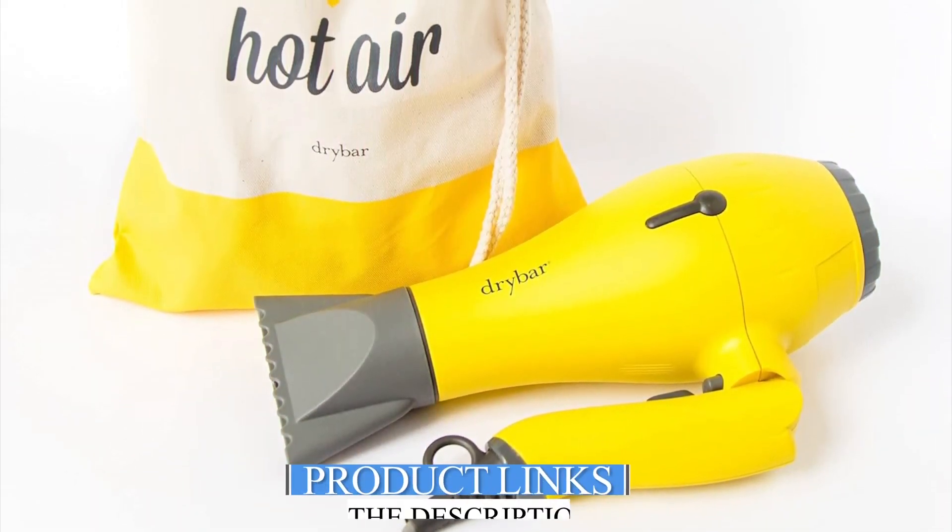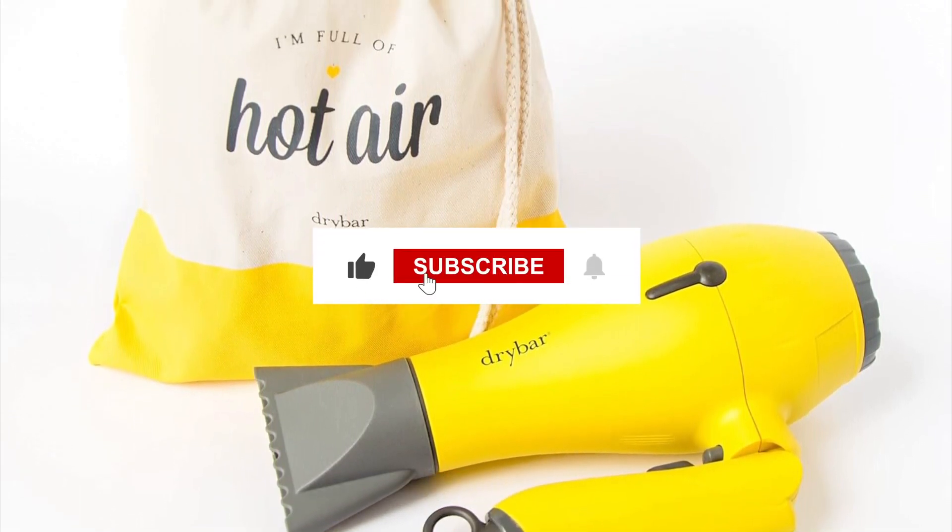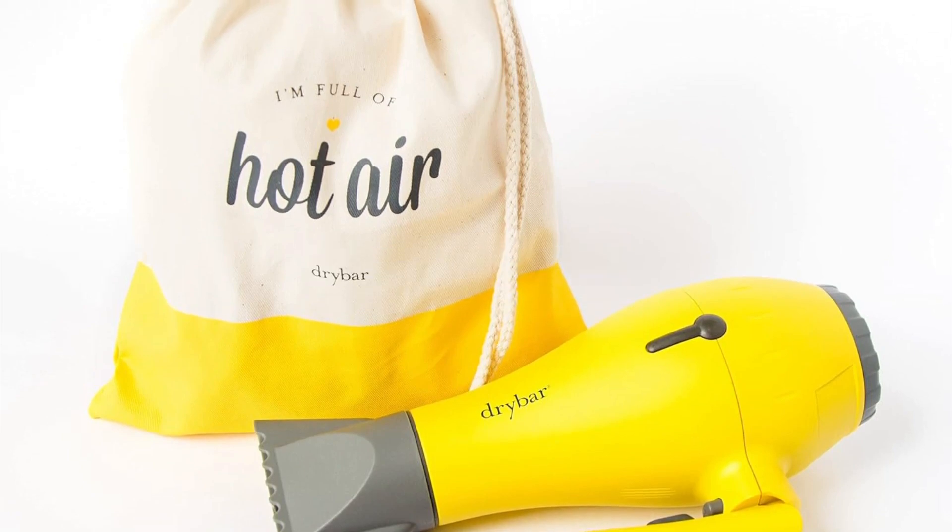And that's a wrap for today's rundown of our top 5 choices of the best travel hair dryers of 2024. Subscribe and hit the bell for the latest Amazon product review updates.